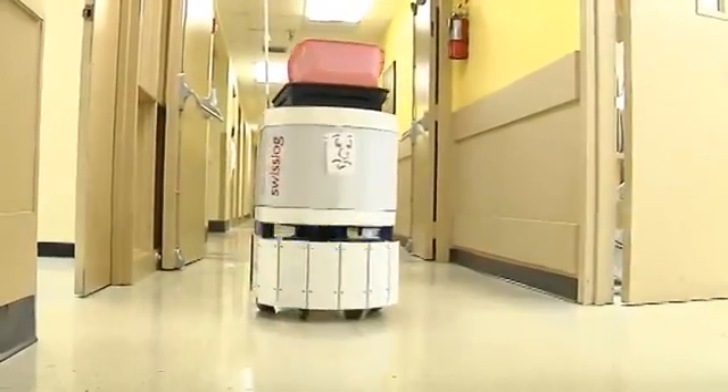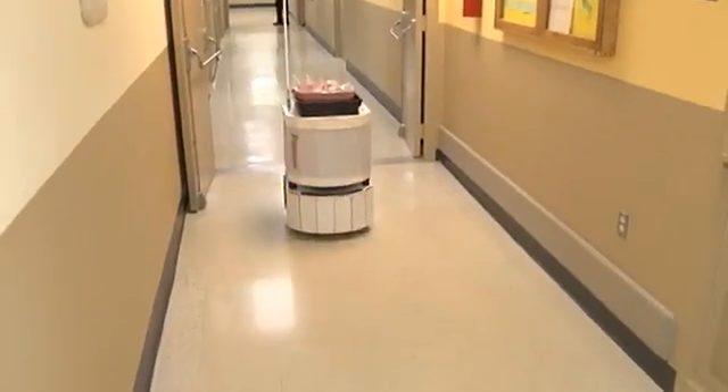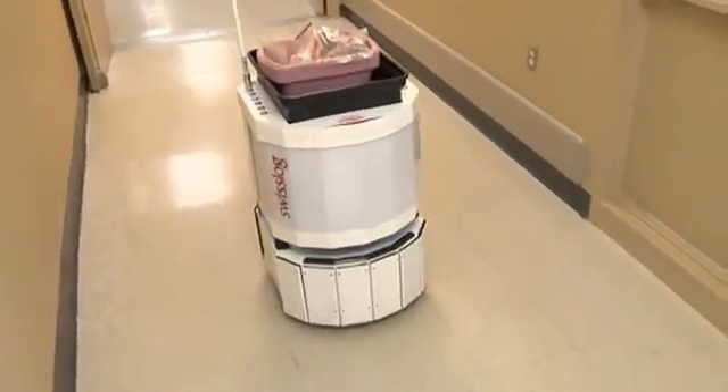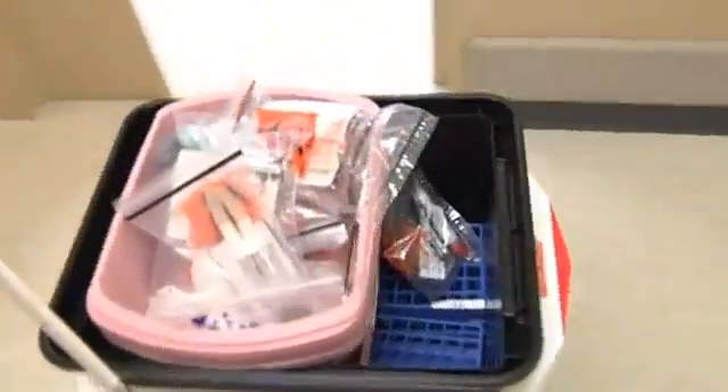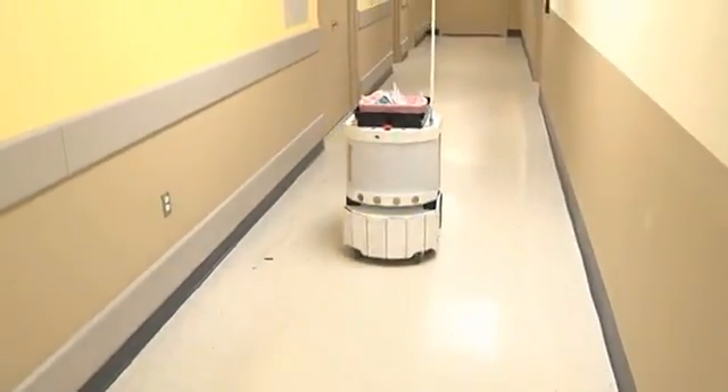Ravi is our robot. He's a specimen runner. He's made by Swisslogic. Ravi delivers samples from our core lab processing areas to other areas in the laboratory, serving our microbiology labs, serology, and molecular diagnostics.